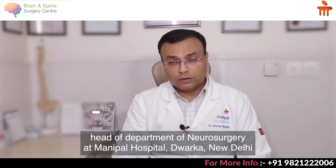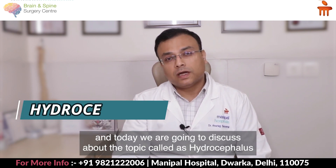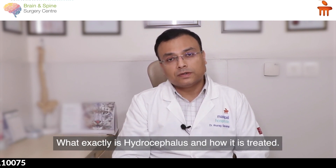Hello friends, I am Dr. Anurag Saxena, Head of Department of Neurosurgery at Manipal Hospital's Dwarka, New Delhi. Today we are going to discuss a topic called hydrocephalus, which means increased water pressure inside the brain — what exactly is hydrocephalus and how it is treated.